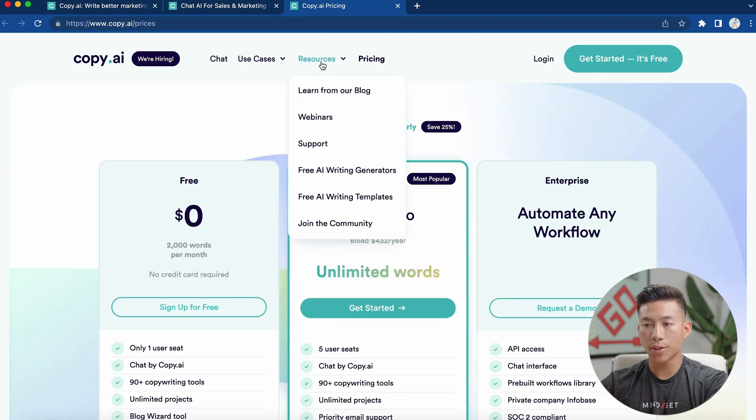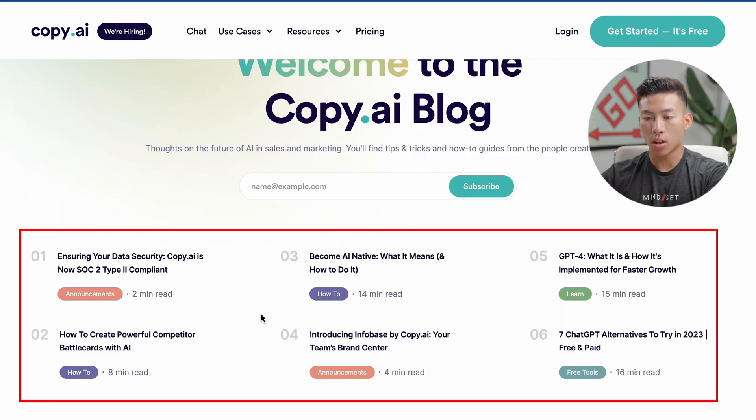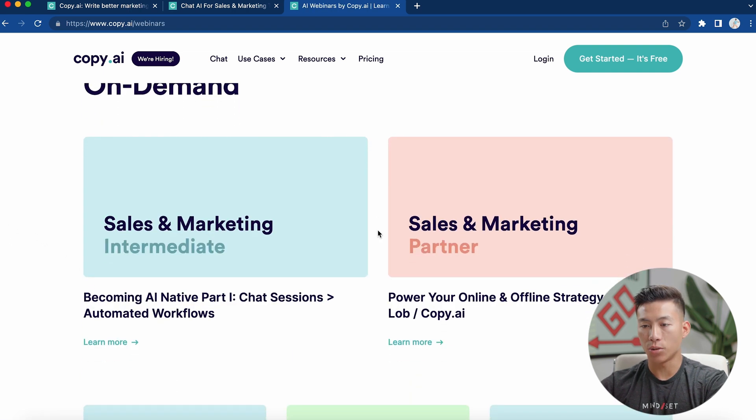If you go up to the resources, you'll see that they have a bunch of other things like a blog, some webinars, as well as some free writing generators and templates. Their blog has a bunch of tips and tricks when it comes to AI in sales and marketing. You can put your email in and subscribe to their newsletter.